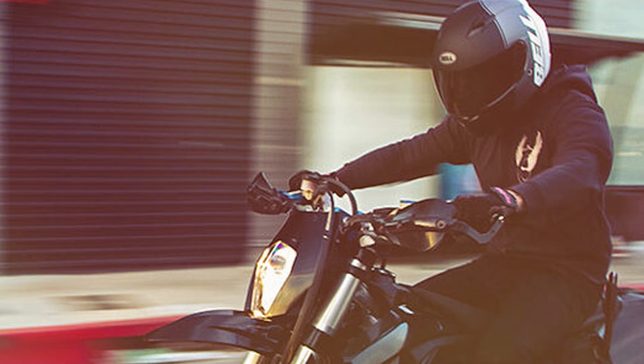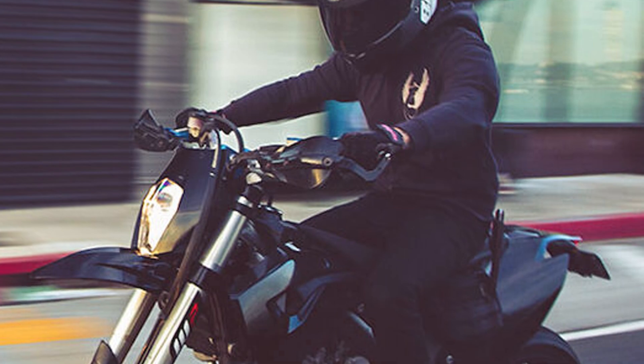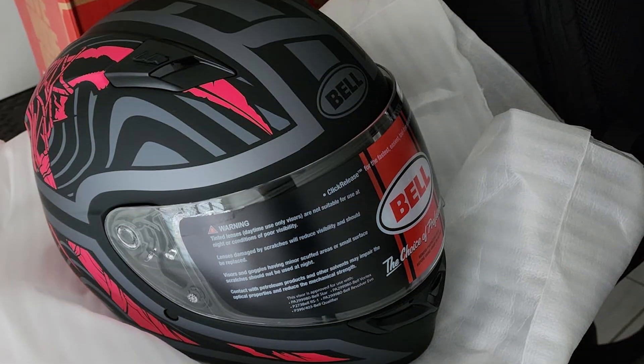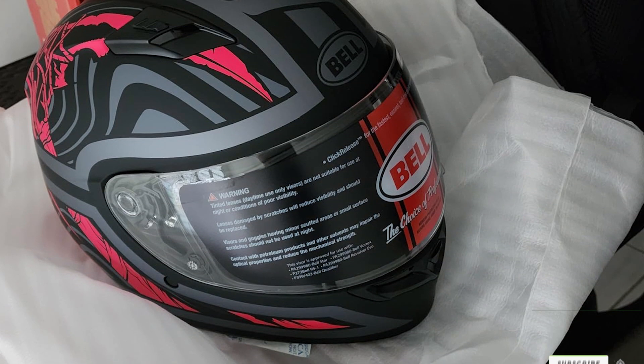The Bell Qualifier also comes with integrated speaker pockets, making it easy to install communication devices. It has a dynamic ventilation system with adjustable air vents on the top and front that promote airflow, keeping you cool during your rides. The helmet meets DOT standards, ensuring reliable protection on the road. It's an excellent choice for riders who prioritize safety and comfort.